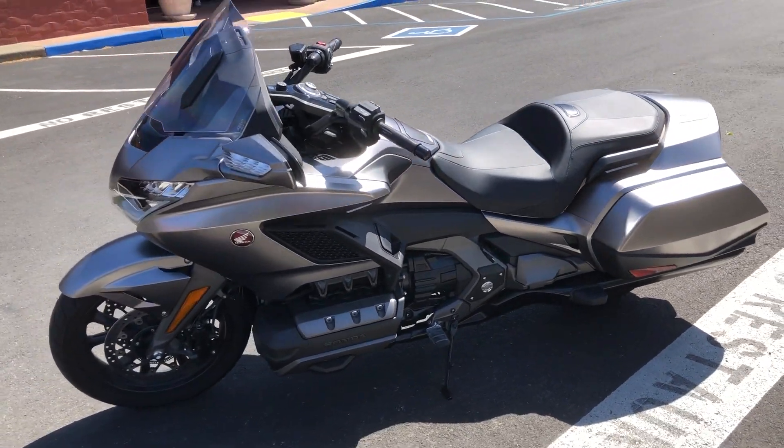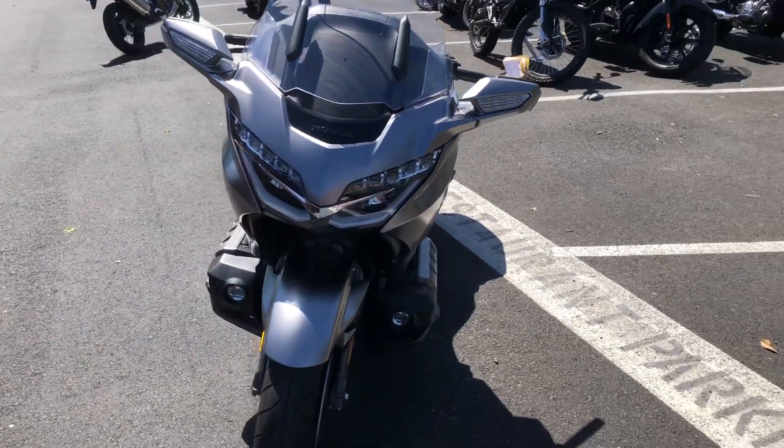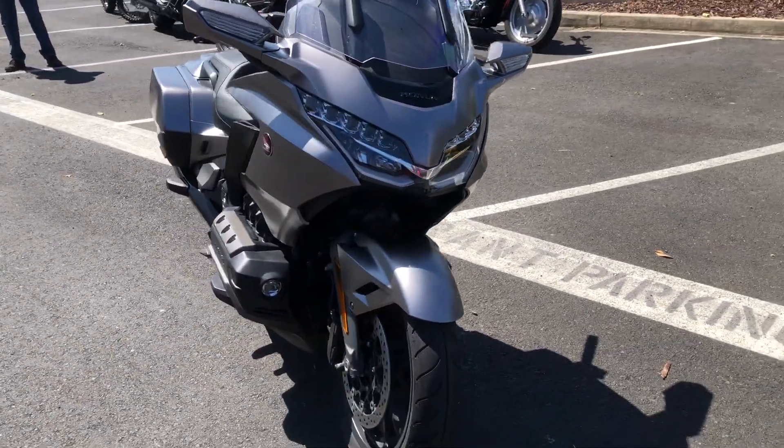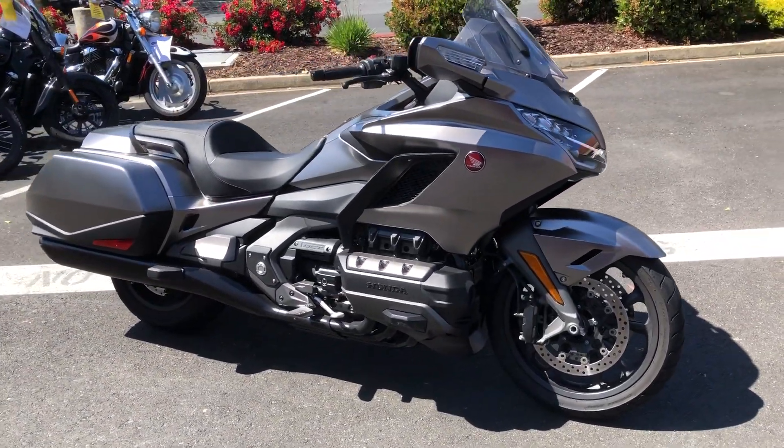There are multiple modes for the transmission. It's got AM FM stereo, CarPlay, you can hook up your phone to it and get your navigation. This thing is ready to go touring.